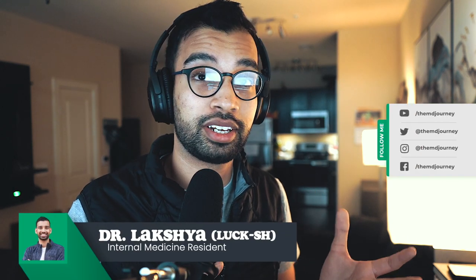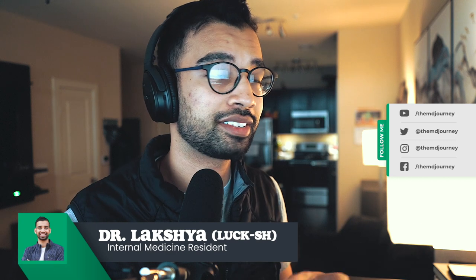Alright guys, welcome to today's video. Today I have one of our listeners asking questions regarding Step 3. Hopefully I can answer them and hopefully you guys can find some benefit through it as well. Jen, welcome to the TMJ Show. How are you doing? Good. Thank you so much for having me. So let us know how we can help you. What's going on?